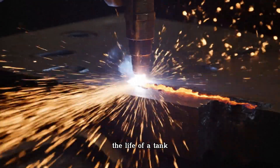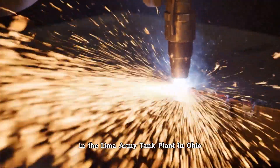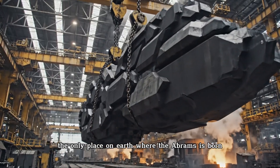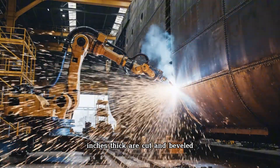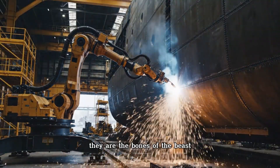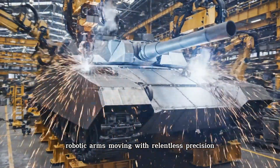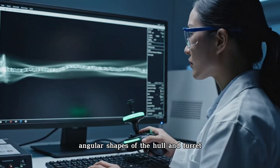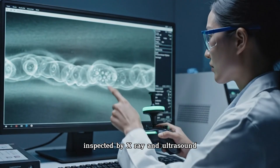The life of a tank is measured by its ability to survive. It all begins with the shell. At the Lima Army Tank Plant in Ohio — the only place on Earth where the Abrams is born — giant plates of rolled homogeneous steel armor, inches thick, are cut and beveled. These are not ordinary steel plates; they are the bones of the beast. Robotic arms moving with relentless precision weld these plates together, forming the iconic angular shapes of the hull and turret. Every weld is a line of defense, inspected by X-ray and ultrasound.